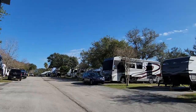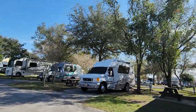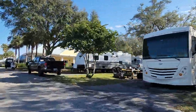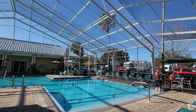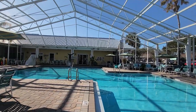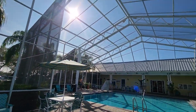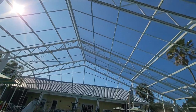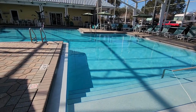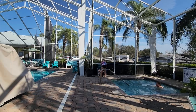Up here is the indoor heated pool — they have a gym here too. When I say indoor, it has a screened-in lanai so there are no bugs. This is January — it's the coldest it gets here — and there are people swimming in the heated pool today. Pretty fantastic. They also have a heated hot tub for 10 people.